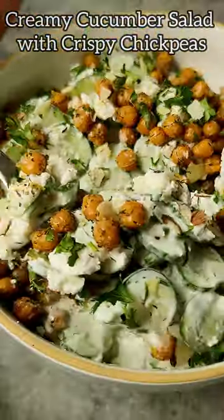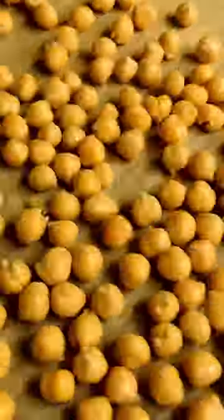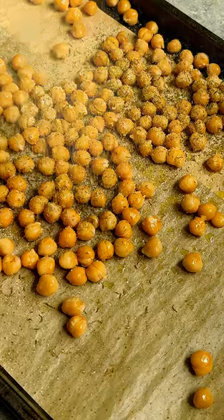Easily one of the top three cucumber recipes I've ever made. If I were a cucumber salad, I would want to be this one. Creamy, sweet, and tangy cucumber salad topped with crispy spiced chickpeas.